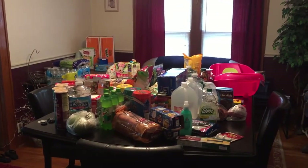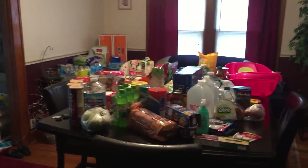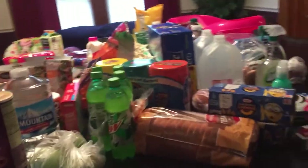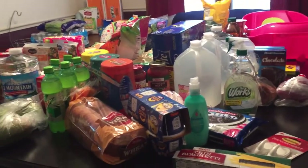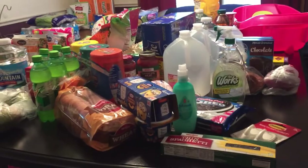Hey guys, this is going to be a Meyer haul — that stuff on the hutch back there is from Sam's. I just did that haul. This is a huge Meyer haul; we were like out of everything. We want to get on a budget of like 50 bucks a week, but I told you we cannot get on a budget right now starting this week because we're just out of everything.